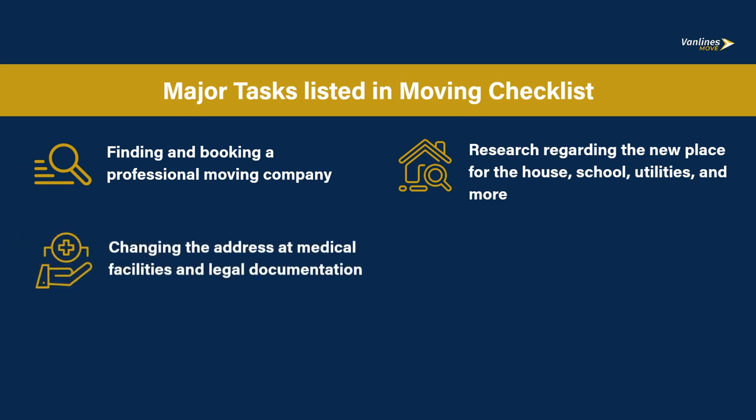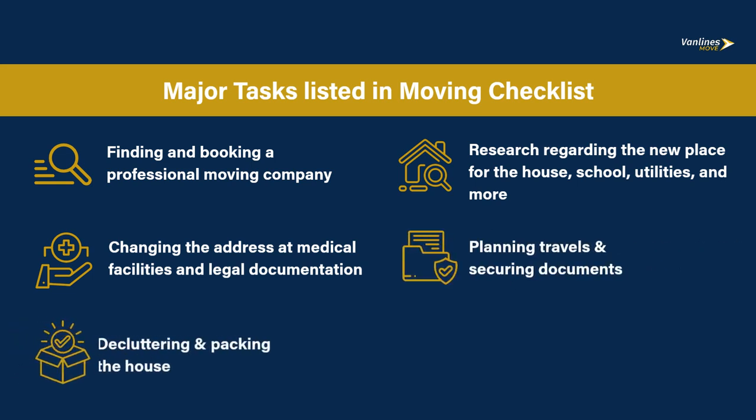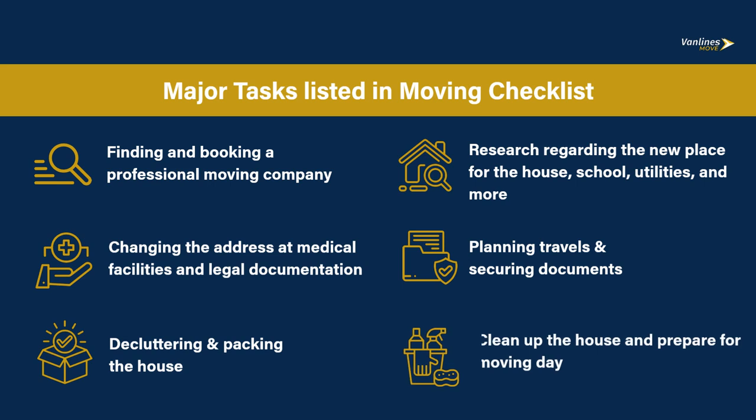Other key tasks include changing your address at medical facilities and legal documentation, planning travels and securing documents, decluttering and packing the house, and cleaning up the house to prepare for moving day.